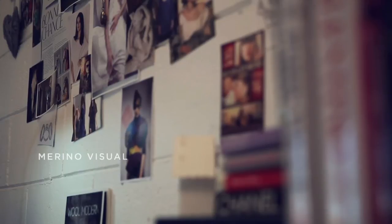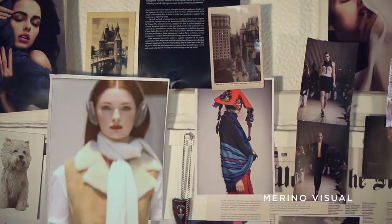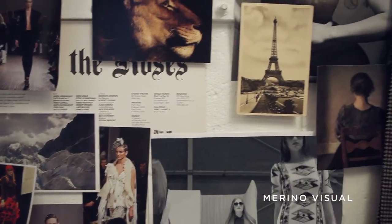True to the fashion world, what's old often becomes new and in vogue, with vintage pieces popping up on runways and designers trying to recreate the classical look of yesteryear.